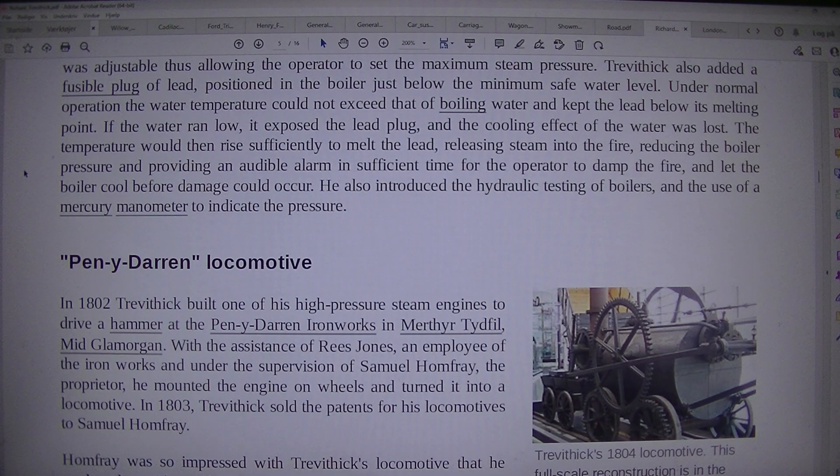If the water ran low, it exposed the lead plug and the cooling effect of the water was lost. The temperature would then rise sufficiently to melt the lead, releasing steam into the fire, reducing the boiler pressure and providing an audible alarm in sufficient time for the operator to damp the fire and let the boiler cool before damage could occur. He also introduced the hydraulic testing of boilers and the use of a manometer to indicate the pressure.